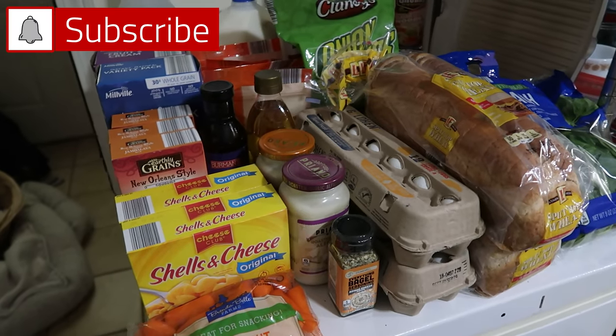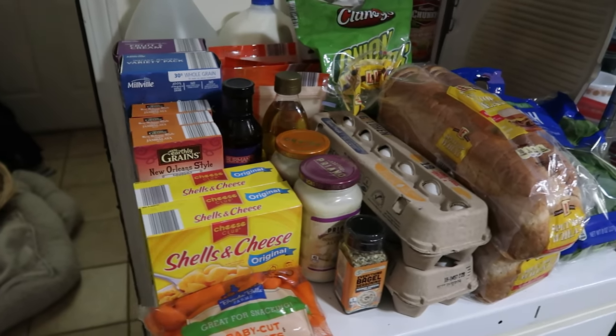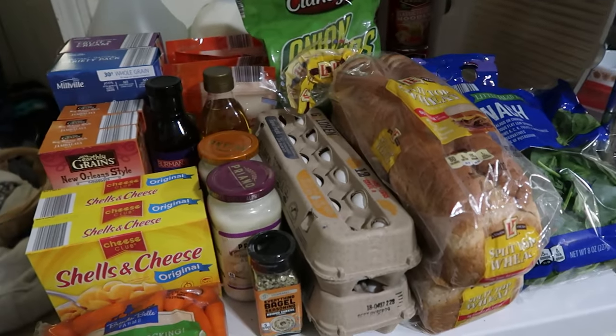Hey everyone, it's Grocery Haul Day and we bought so much from Aldi's and Walmart that I'm going to split them into two separate videos because it was a lot. We just needed to restock a lot plus meals for this week. So this is half of Aldi's.